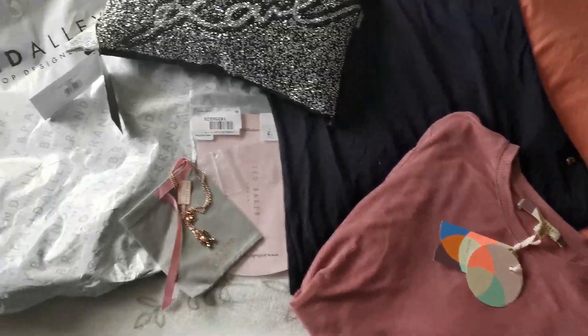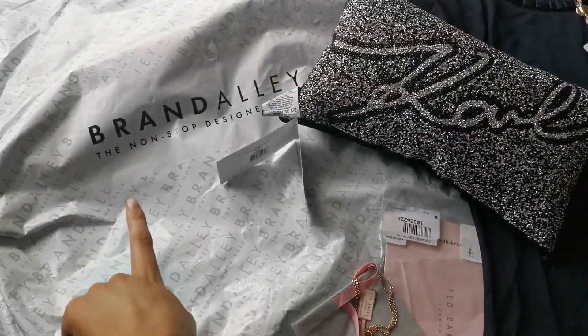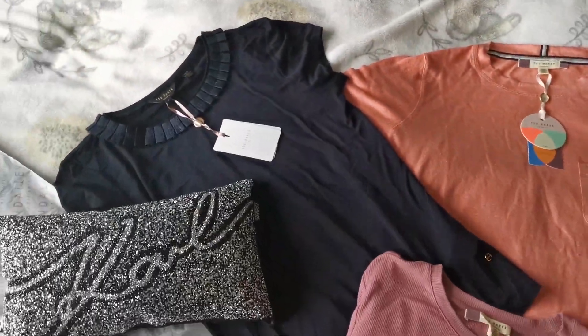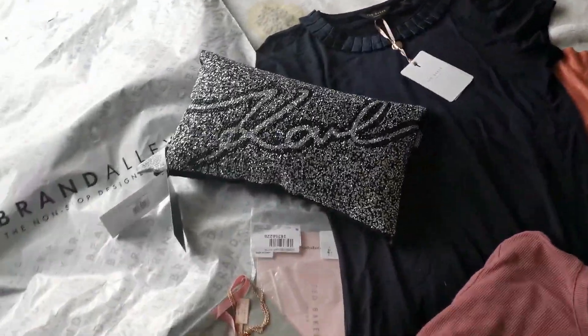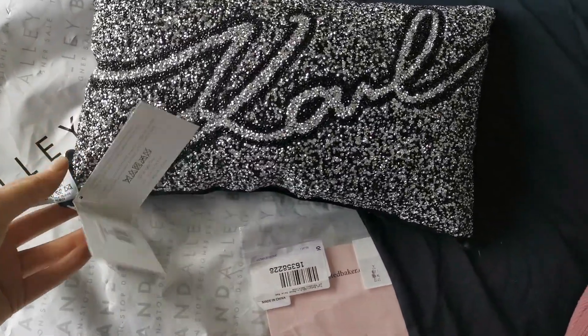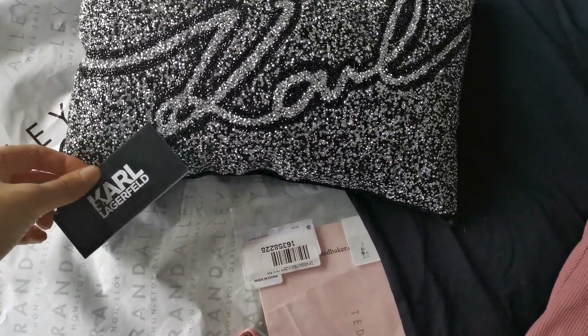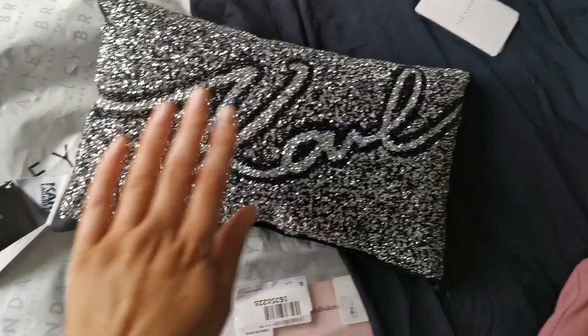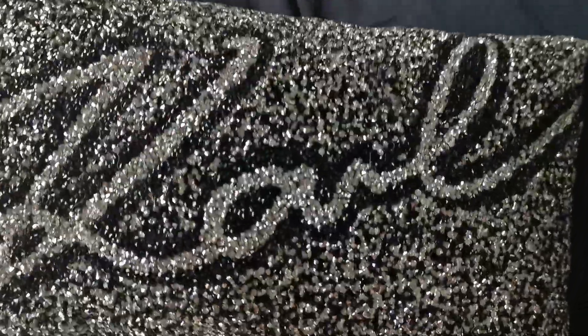Hi guys, I am back doing another Brand Alley haul and majority of this stuff is Ted Baker. The first thing is this gorgeous pillow from the Karl Lagerfeld range, and I got this off the Brand Alley website for about 25 pounds.